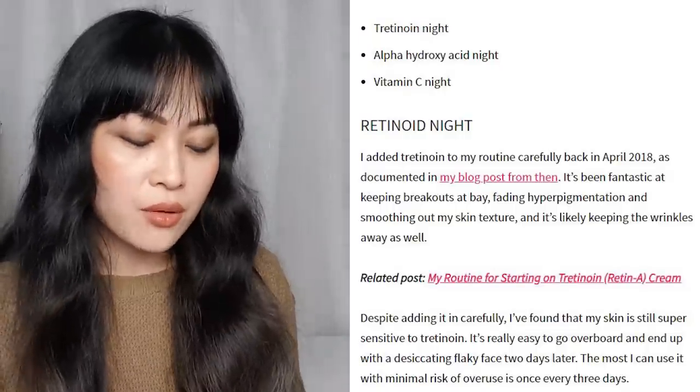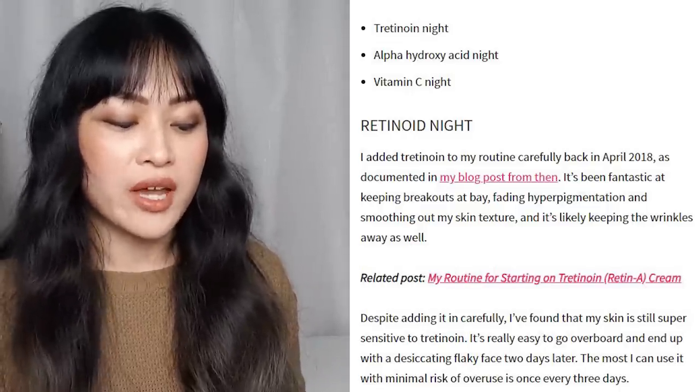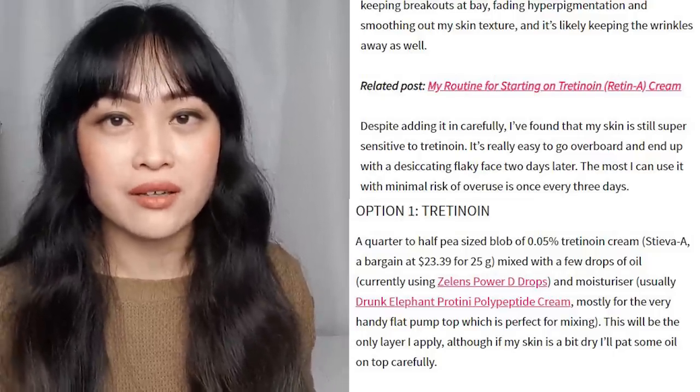Last year I said tretinoin was fantastic at keeping breakouts at bay, fading hyperpigmentation, and smoothing out skin texture — and it's probably also keeping wrinkles away. I haven't really seen any increase in wrinkles; maybe there's even been a decrease. In terms of breakouts, I don't think I've really seen a decrease — I did start using oral contraceptives between then and now, so it's hard to say, but I tend to feel that tretinoin doesn't really keep away my clogged pores; it's really the chemical exfoliants. My skin was super sensitive to tretinoin last year, but thankfully it's a lot less sensitive now — I hardly ever get massive peeling. I still only use it every three days.